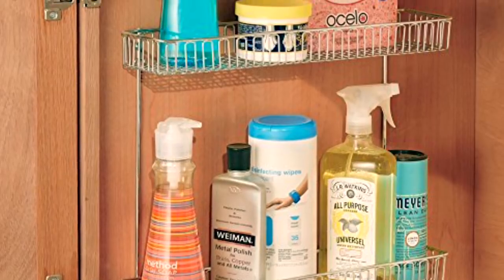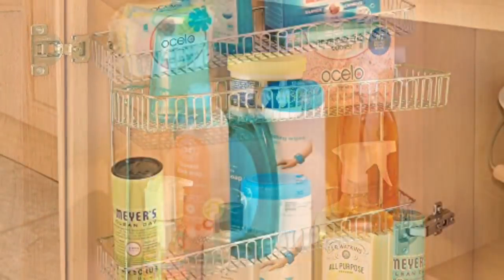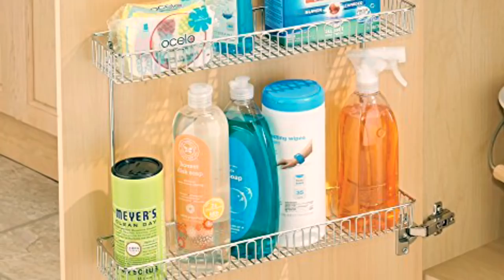You may also think about adding some more shelves inside your cabinets or on the doors of your cabinets to increase your storage space in the kitchen.